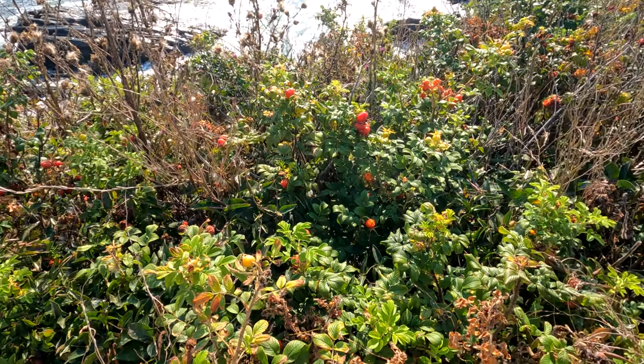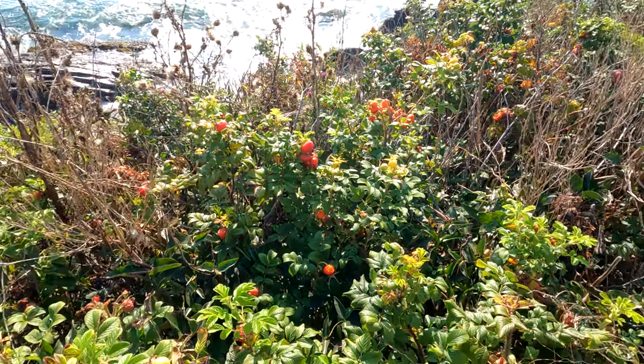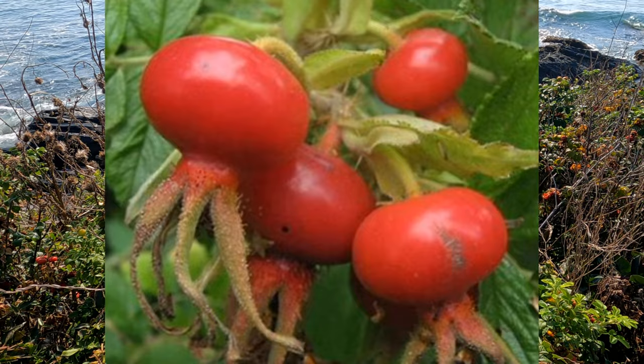I have this app — it's like a plant finder. And these berries, this is called a rugosa rosebush. It's non-toxic to humans and pets. It's a shrub, a perennial.